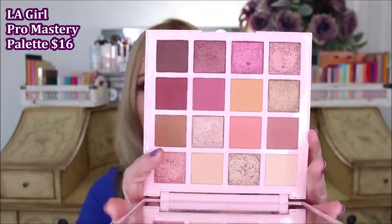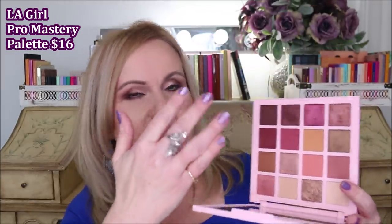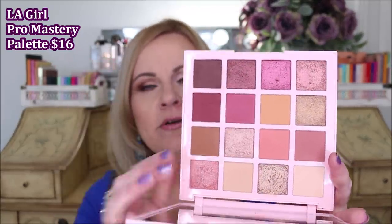One of my subscribers caught my attention and said they're doing it again - LA Girl and their 16-pan palettes. This is the fifth and the sixth one they've come out with in these 18-pan ones, and I'm not kidding, these are ones I would think would be high-end. They are such an outperformer as far as the drugstore goes. This one is the Pro Artist Pro Mastery palette, and it has more of your neutral tones shifting towards mauves and taupes, but it still has a lot of brighter neutral colors in it too.